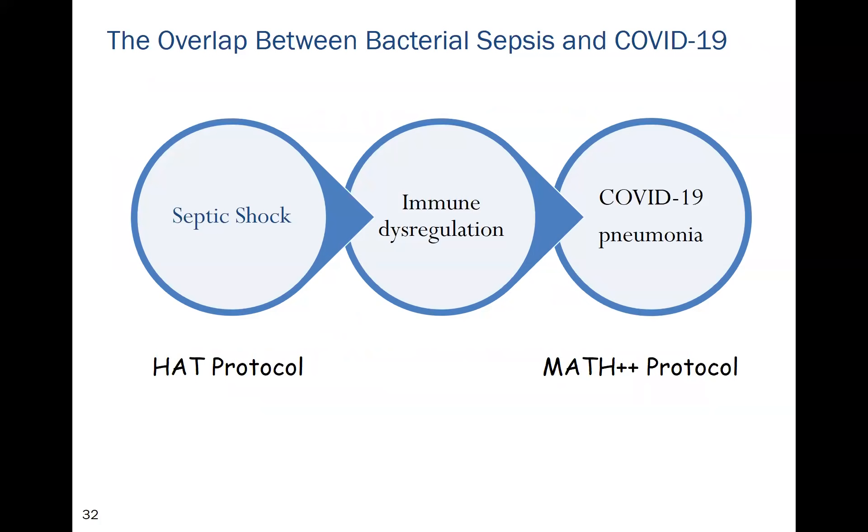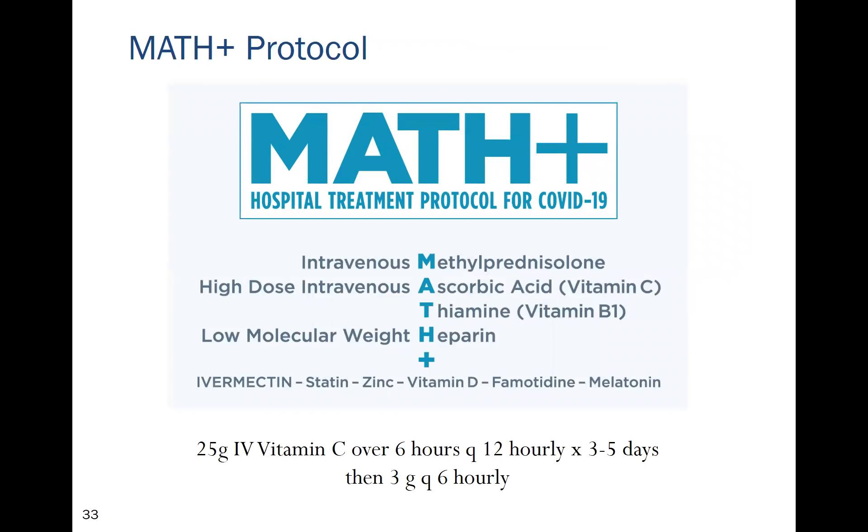We developed our MATH+ protocol by adapting our septic shock HAT protocol, since the immune dysregulation of septic shock is quite similar to that of COVID. The most important component is intravenous methylprednisolone, along with high-dose intravenous ascorbic acid, thiamine, and heparin. The 'plus' part adds ivermectin, statin, zinc, vitamin D, famotidine, and melatonin.